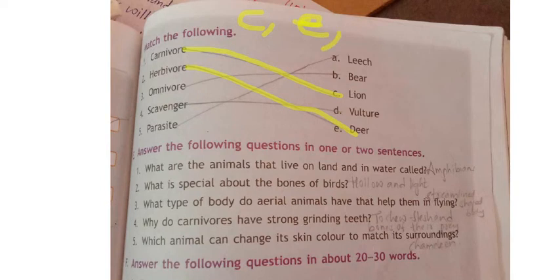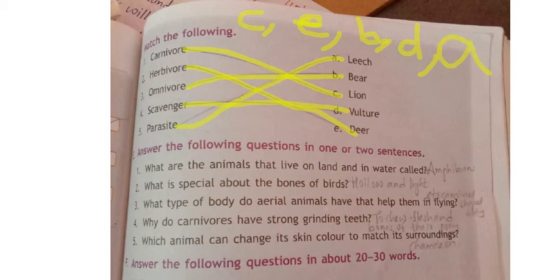Omnivore means it eats both plants and flesh — the answer is bear (option B). Scavenger means animals that eat dead animals, like vulture, jackal, hyena — here the example given is vulture (option D). Parasite means they suck blood from living organisms like leech and hookworm — the parasite example here is leech (option A).